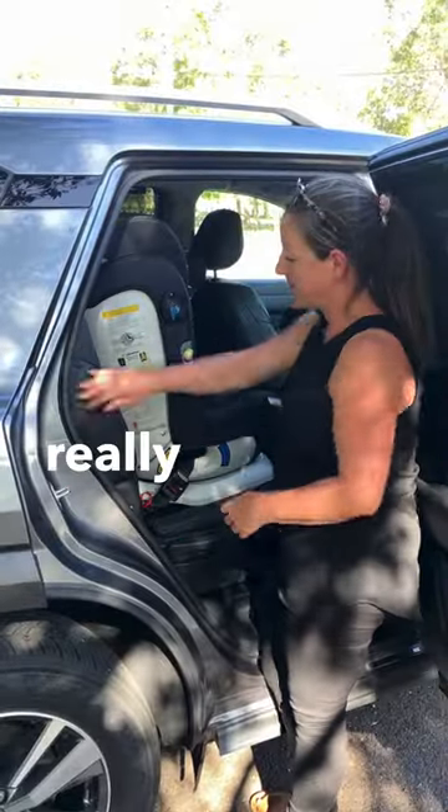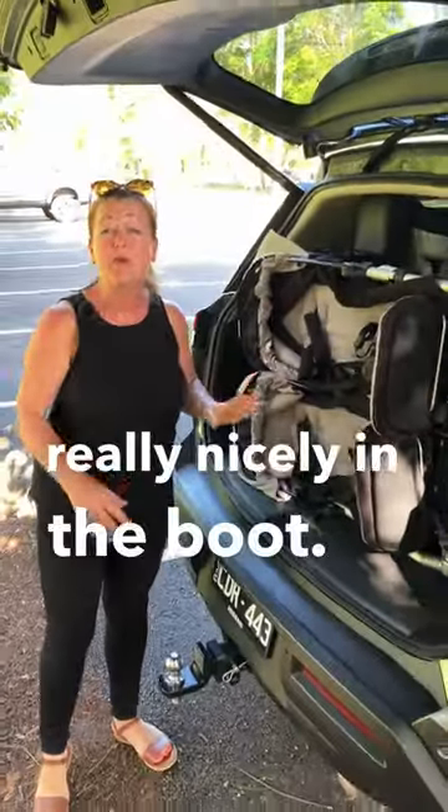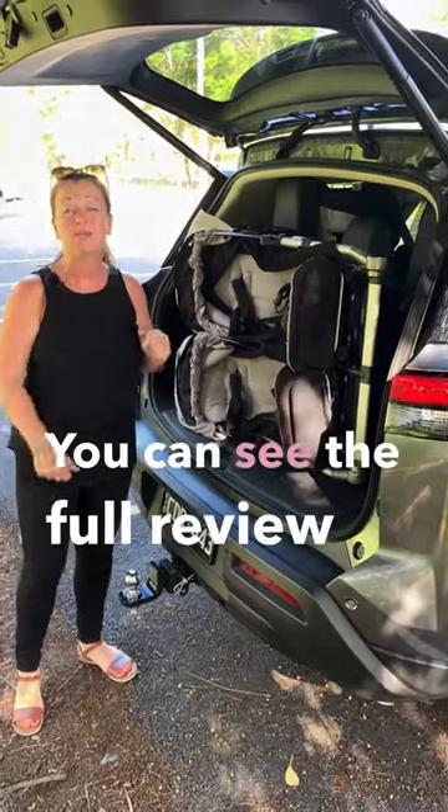You can get through to that third row really nice and easily. Round in the boot here, you can fit a twin pram really nicely. See the full review at babydrive.com.au.